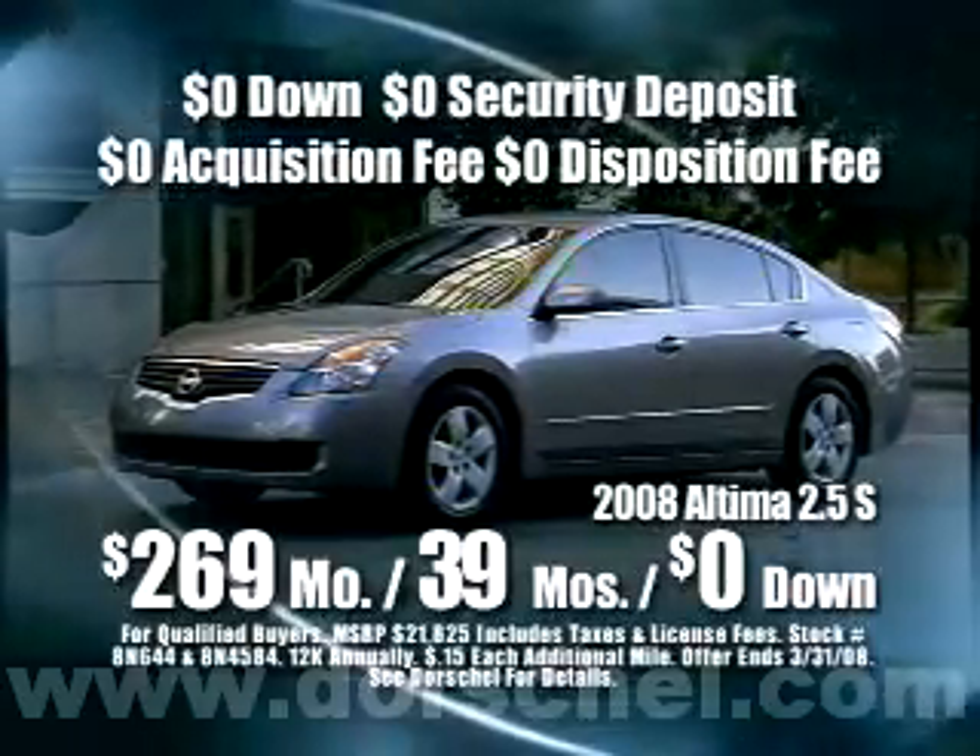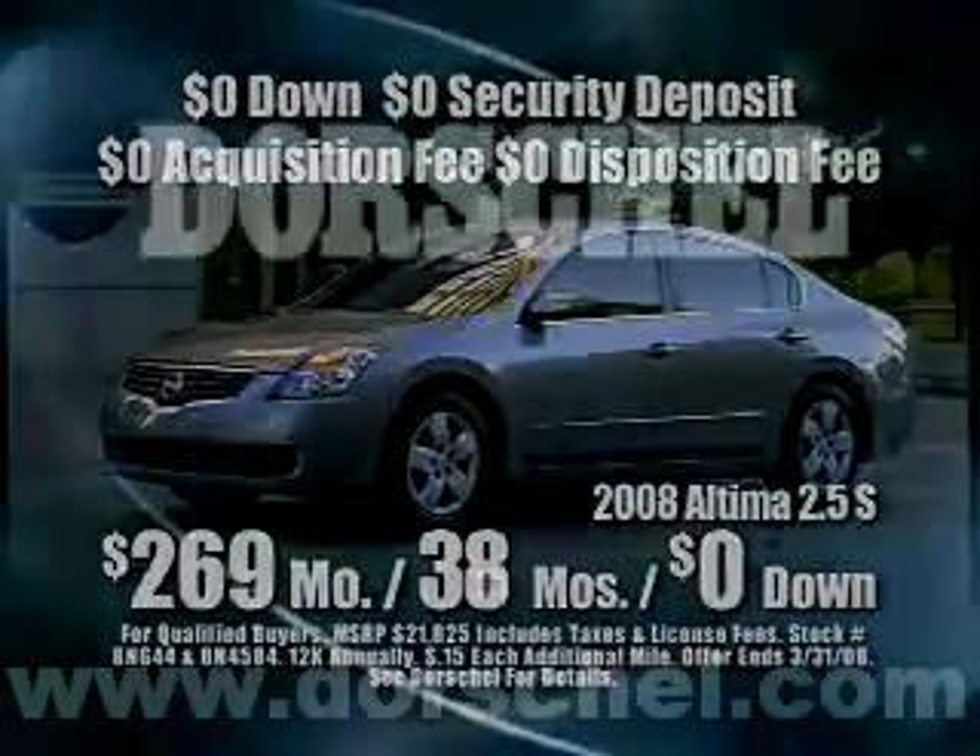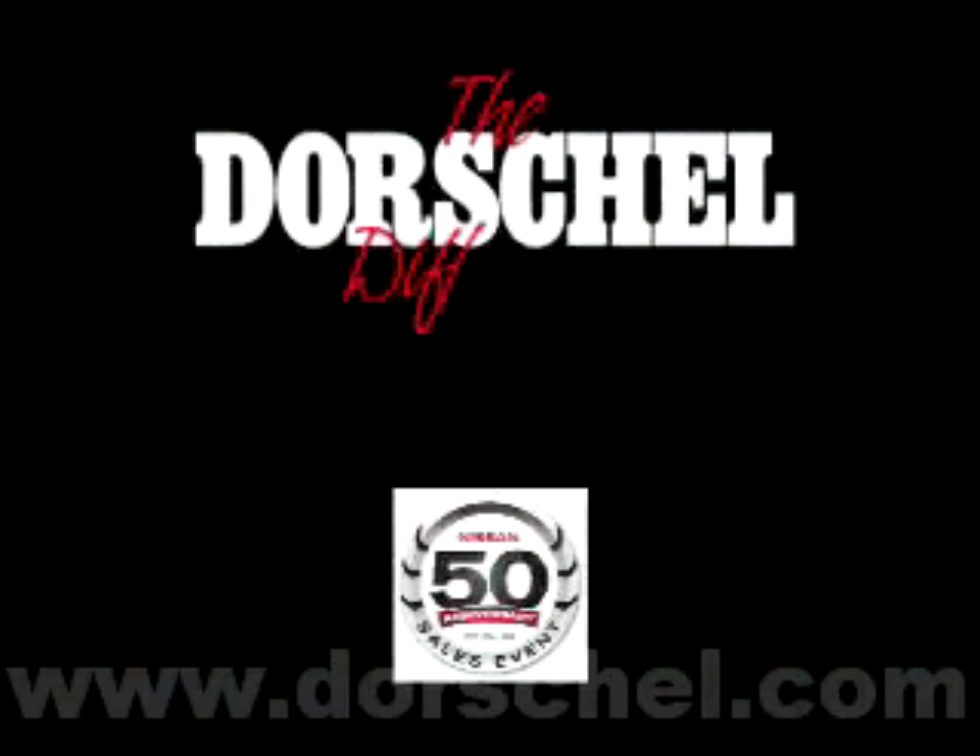But here's the Dorschel difference: no hidden charges, and Dorschel makes your first payment for you. The Dorschel Nissan.